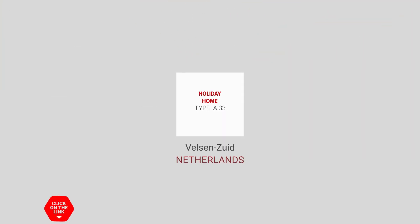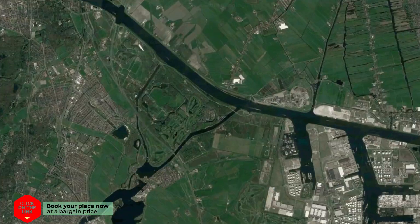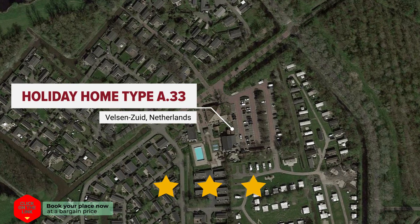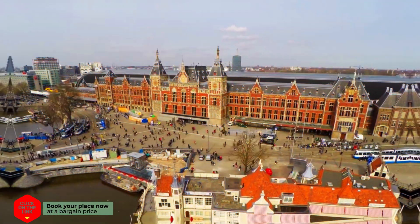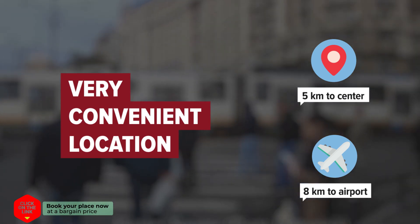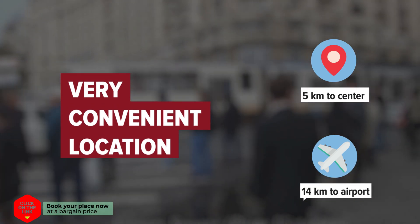Holiday Home Type A.33 in Velsen-Zuid, Netherlands. Distance to city center is 5 kilometers, and distance to the airport is 14 kilometers.